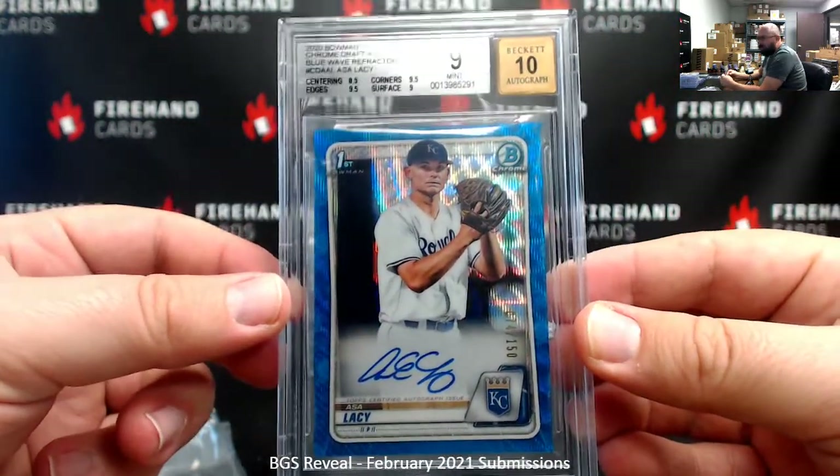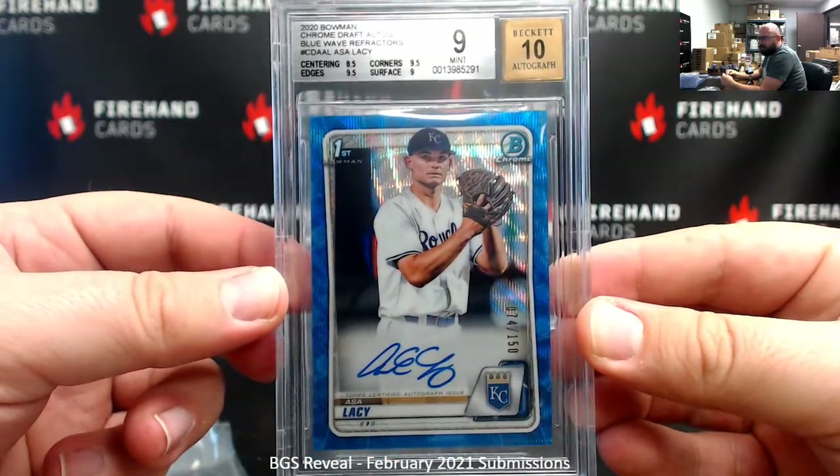Blue Wave Bobo Pro Draft Auto Ace of Lacey — that one is also Mr. Konishima's.